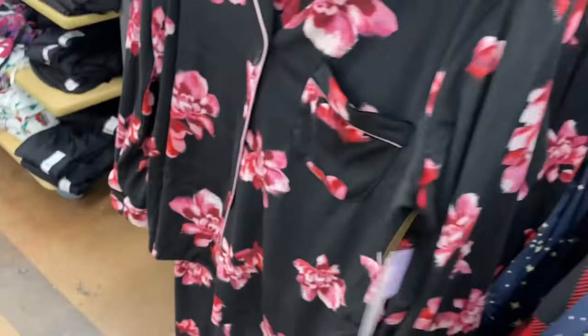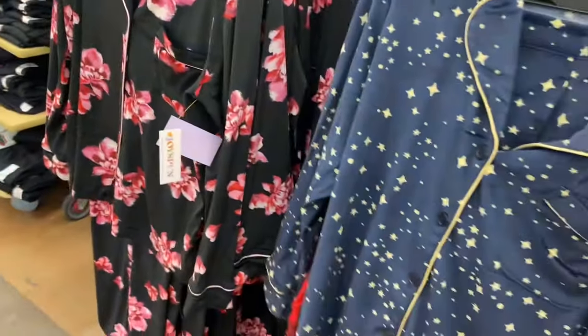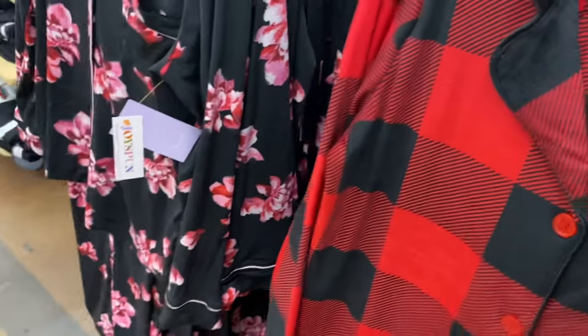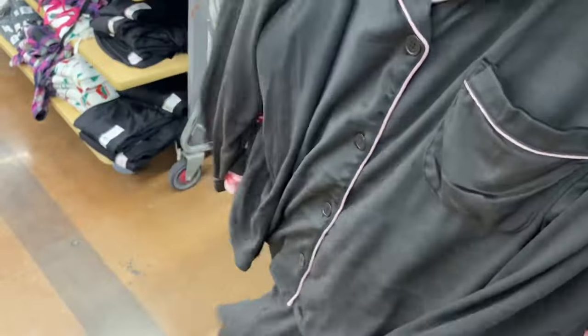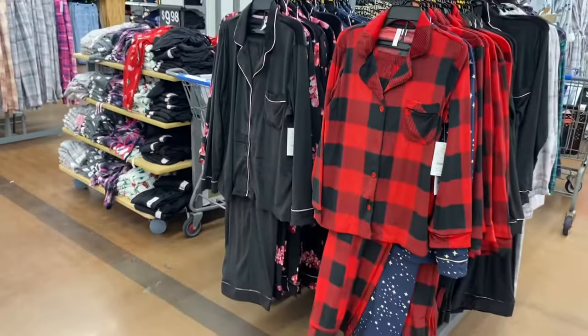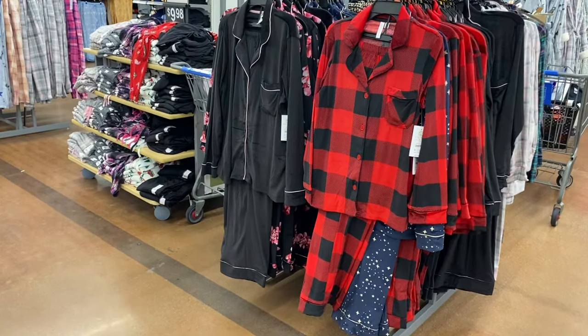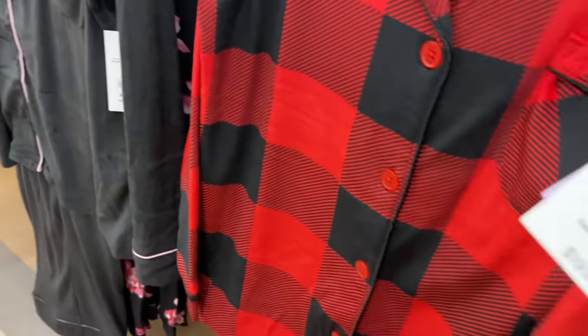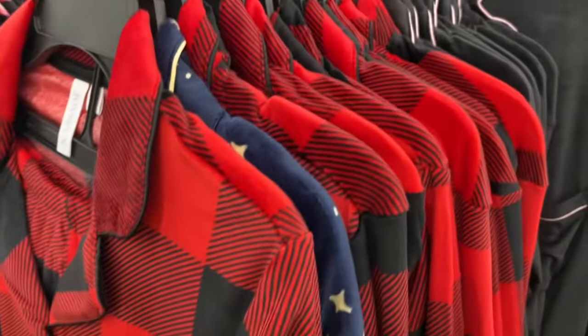It's $19.98, and they have a leopard print on the other side — I can't wait to see that one. They also have it in black with a light pink pastel color, or they have the buffalo plaid too. These are both Joy Spun.